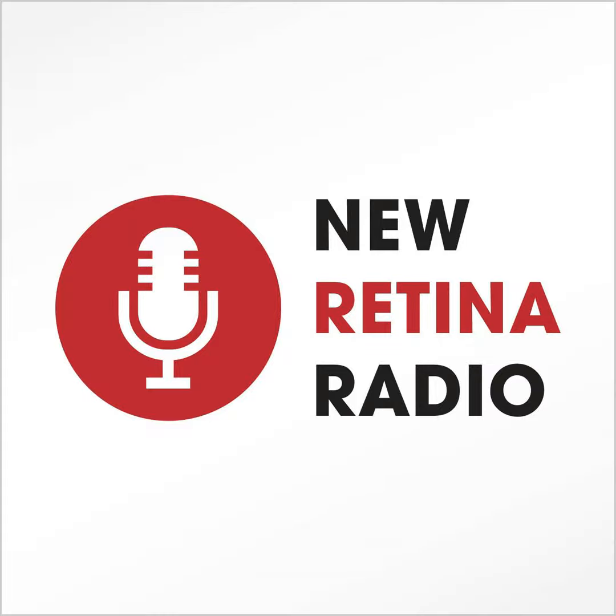That makes perfect sense. Thank you all for such a wonderful discussion. We'd like to thank the audience for listening to New Retina Radio Journal Club with VBS, and we'd like to invite you to stay tuned for further episodes. Thank you all, take care. Bye.